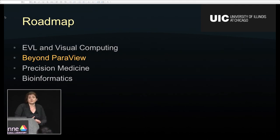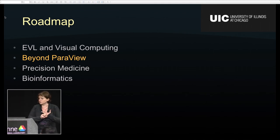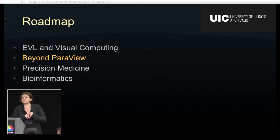So here's what I want to talk about today. First, EVL and a brief introduction to visual computing. Then I want to talk about going beyond ParaView — I know you learned about ParaView and VisIt today. And then I want to tell you a few things about visual computing in precision medicine, and if we have time, a few things about visual computing in bioinformatics as well.